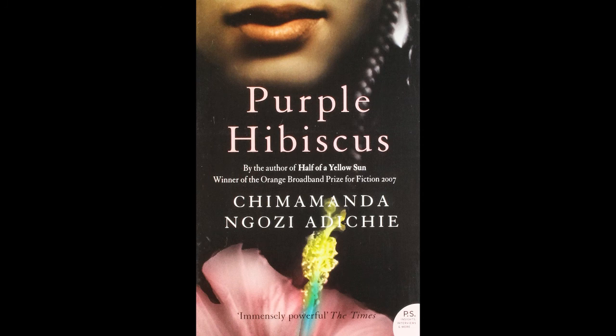Coming up to 15 minutes there. I've got two books left and I'm actually going to talk about them in a part three, so please tune in for that.